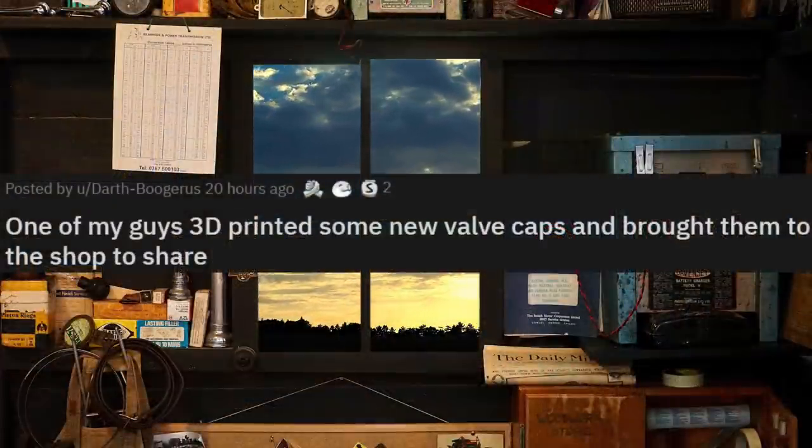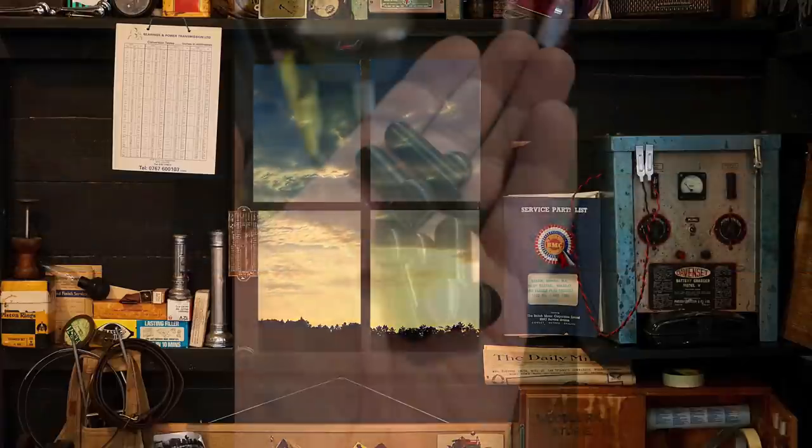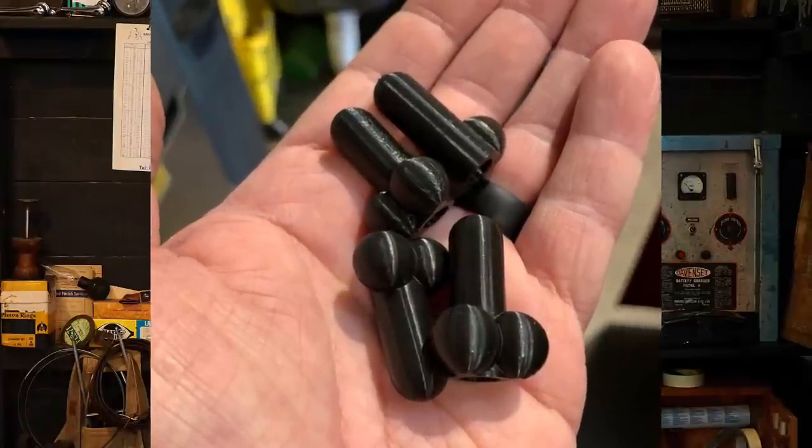One of my guys 3D printed some new valve caps and brought them to the shop to share. That's hilarious — I would definitely put these on my brother's car and see if he would realize.